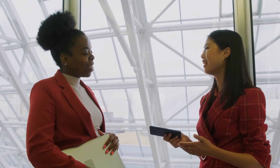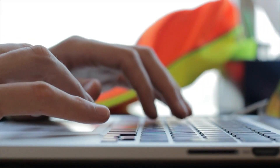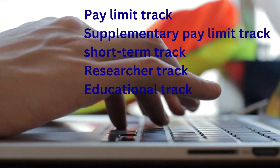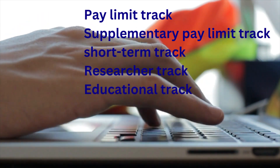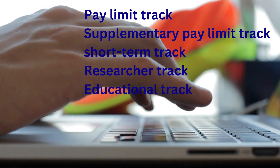You can either work in Denmark or outside Denmark with this visa — for example, you can work in your home country. This visa is introduced for 5 work visa tracks: the Pay Limit Track, the Supplementary Pay Limit Track, the Short-term Track, the Researcher Track, and the Educational Track.